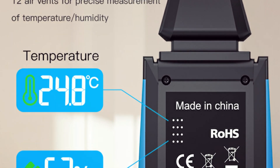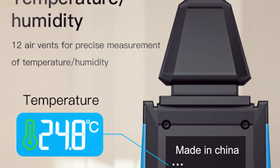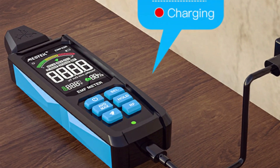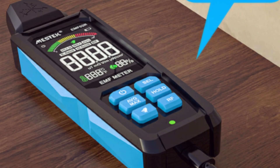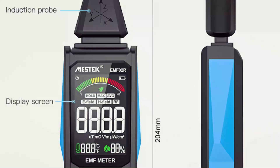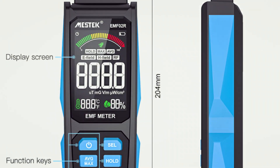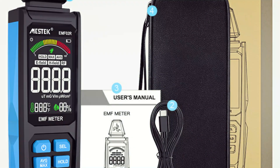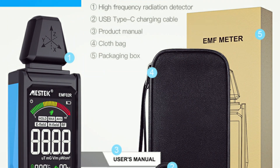With an option to mute the buzzer for quiet environments, and designed for one-handed operation, it's lightweight, portable, and ideal for field measurements in homes, offices, and even ghost hunting. Perfect for testing microwave ovens, TVs, computers, cell towers, and other low-frequency household appliances, ensuring a safer environment for you and your family.